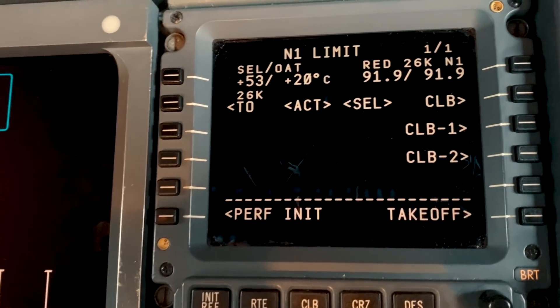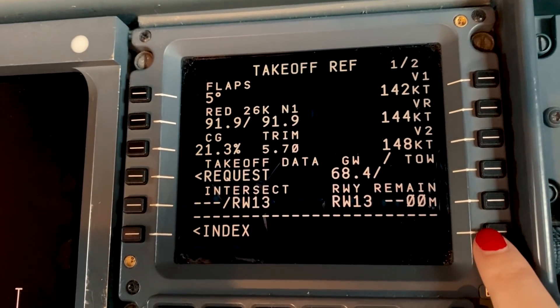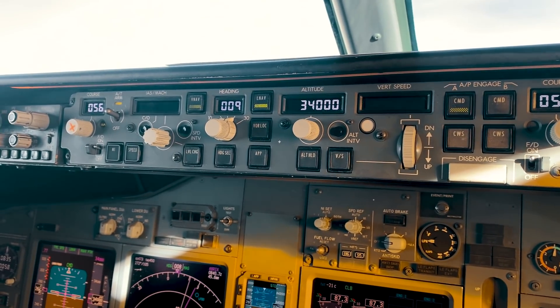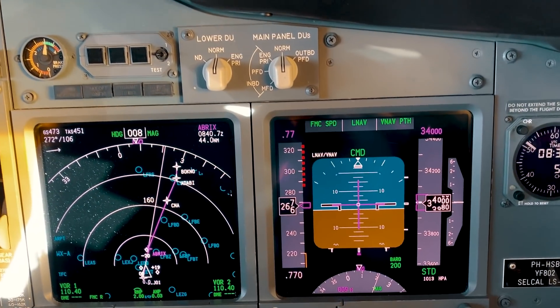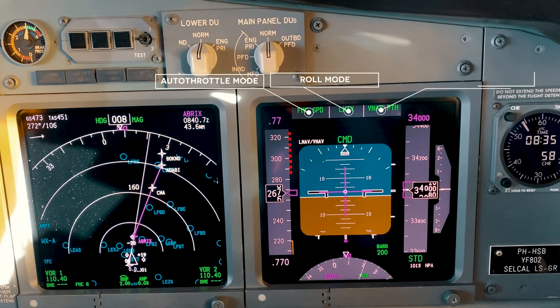Now let's talk about the flight management computer, the FMC. The FMC provides N1 limits, target N1 for the Autothrottle, and commands airspeed for the Autothrottle and Autopilot Flight Director system. Normally, the Autopilot Flight Director system and Autothrottle are controlled automatically by the FMC to fly an optimized lateral and vertical path through climb, cruise, and descent. The flight mode annunciator is one of the key elements of flying with the autopilot — the FMAs tell pilots exactly what mode is currently active. Green letters mean the mode is engaged; white letters mean it's armed. The first FMA column displays the Autothrottle mode, the second the roll mode, and the third the pitch mode.